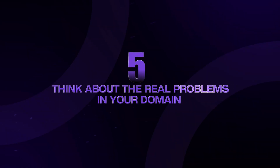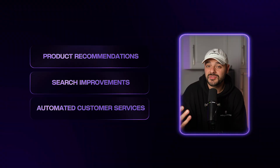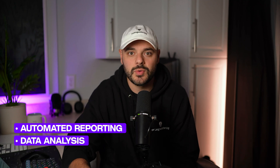Step five is to think about real problems in your domain. Don't just build toy examples — think about your current job or past projects. What tasks are repetitive and time-consuming? What decisions require analyzing lots of data? What processes could be made smarter with AI? For example, if you've built e-commerce platforms, think about product recommendations, search improvements, or automated customer service. If you've built content management systems, think about auto-generating summaries, tags, or SEO-optimized descriptions. If you've built business applications, think about automated reporting, data analysis, or workflow optimization.